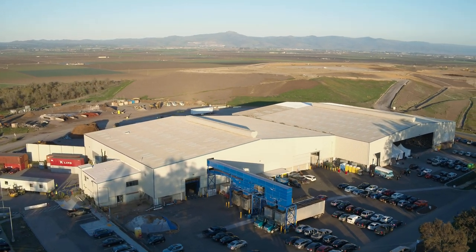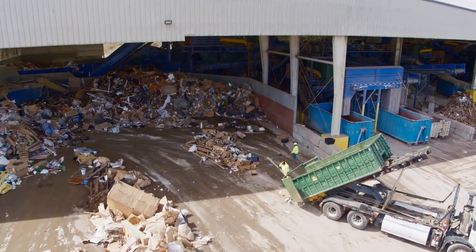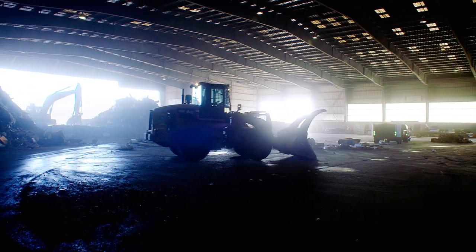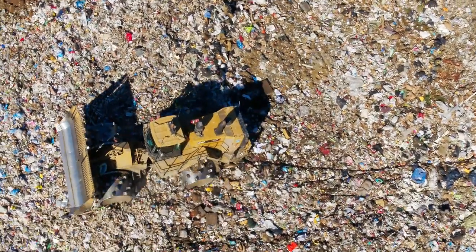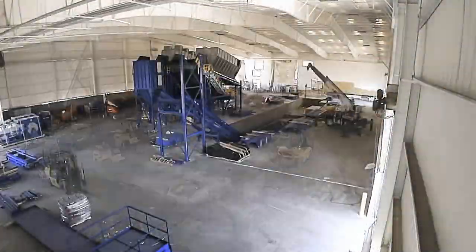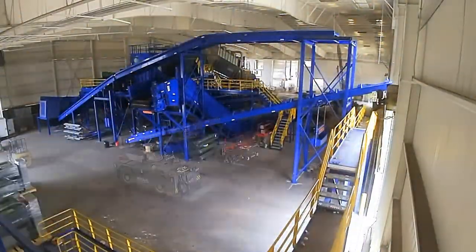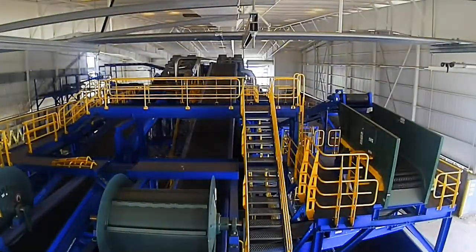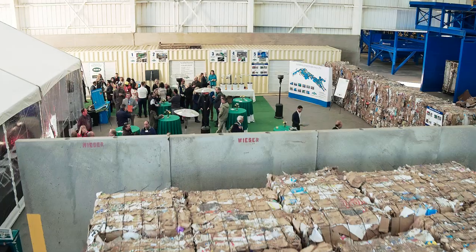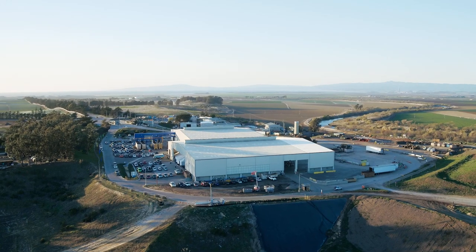The Materials Recovery Facility, or MRF, has been the heart of the District's recycling operation since 1996. In those first 22 years of operation, the original MRF diverted more than 1.6 million tons of construction debris and reusable materials from landfill disposal. In 2017, the District spent $24 million and embarked on a year-long construction project to rebuild the 100,000-square-foot facility with state-of-the-art recycling equipment designed and installed by Bulk Handling Systems. The MRF 2.0 opened in February 2018 and dramatically expands the District's recycling capacity.